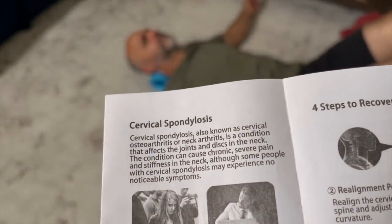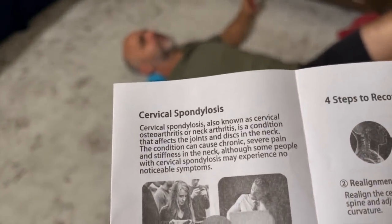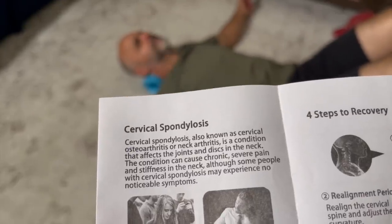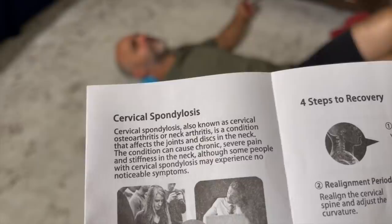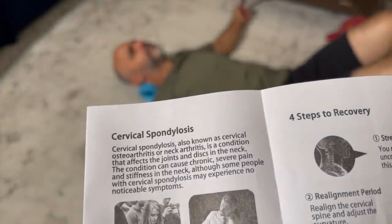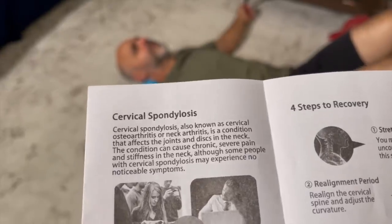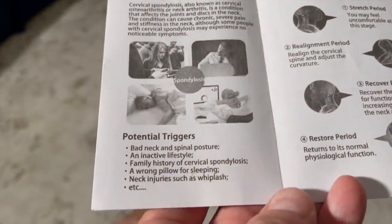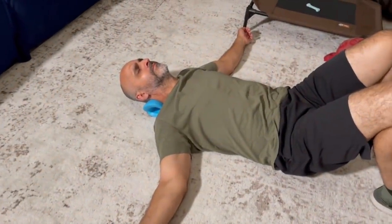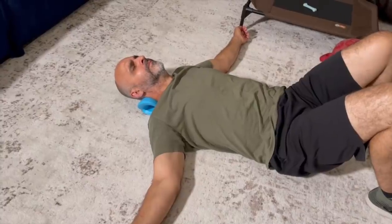It says cervical spondylosis — I'd say it wrong — is known as cervical osteoarthritis or neck arthritis, a condition that affects the joints and discs in the neck and can cause chronic, severe pain and stiffness. I've had multiple accidents. His neck pain is from car accidents — he got rear-ended four times at our last job on the freeway in California.